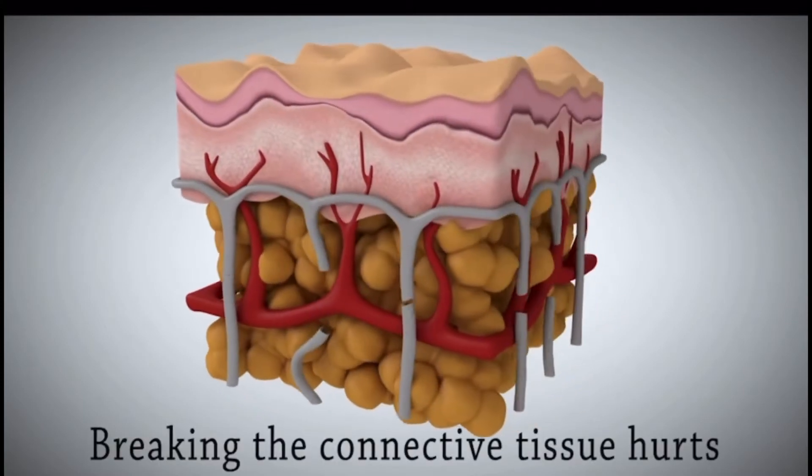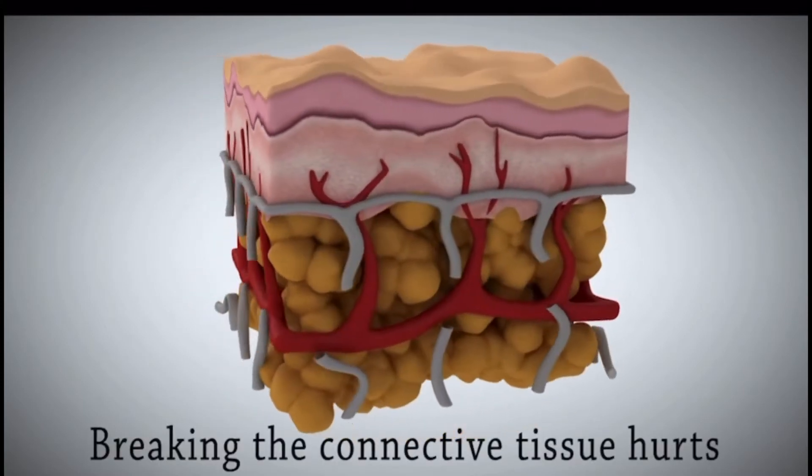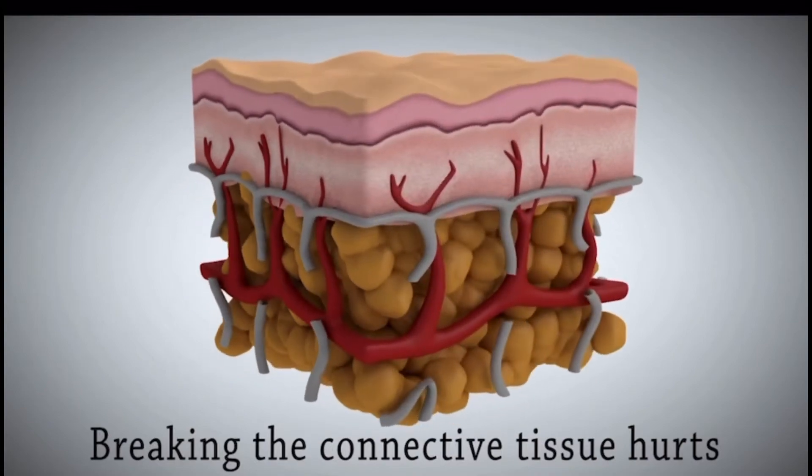Breaking the connective tissue hurts, just like tearing a ligament in your body, because the connective tissue are little ligaments.